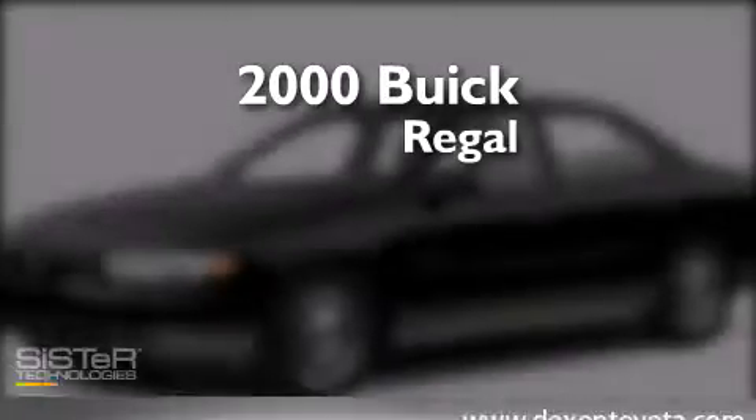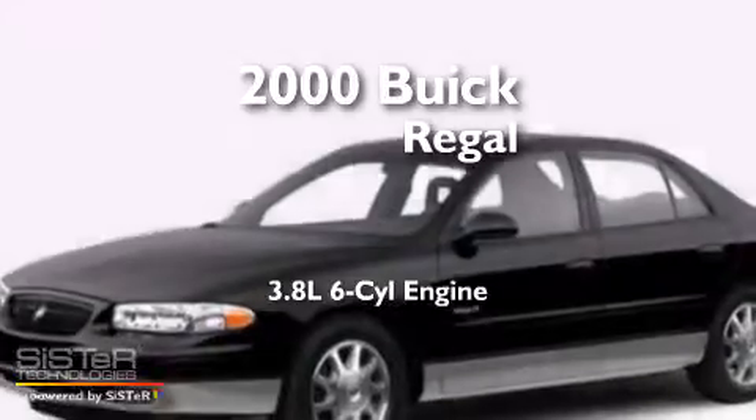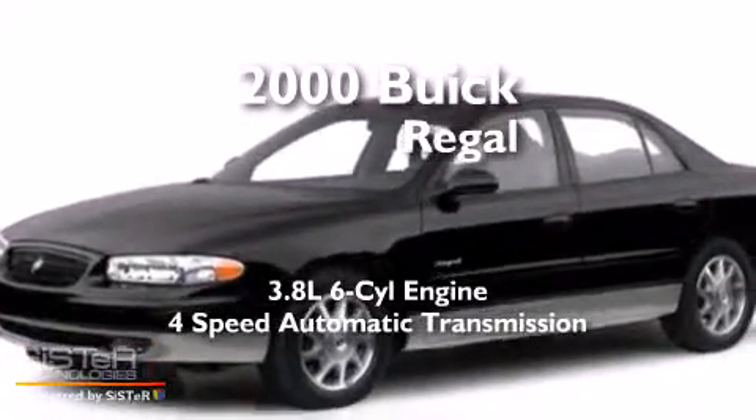This is a 2000 Buick Regal. It features a 3.8-liter six-cylinder engine and a four-speed automatic transmission.